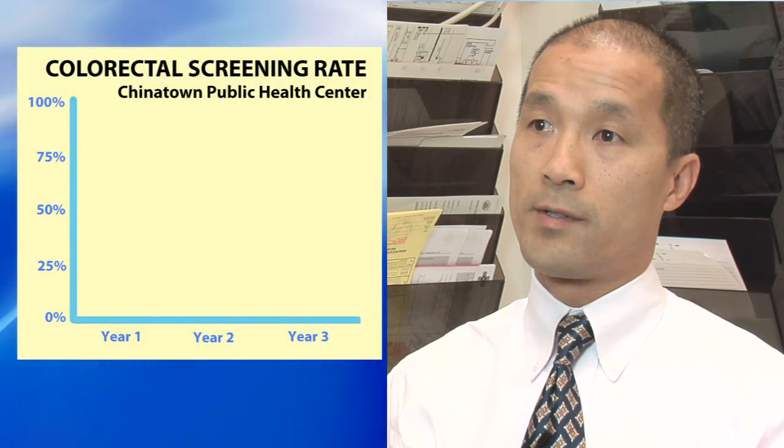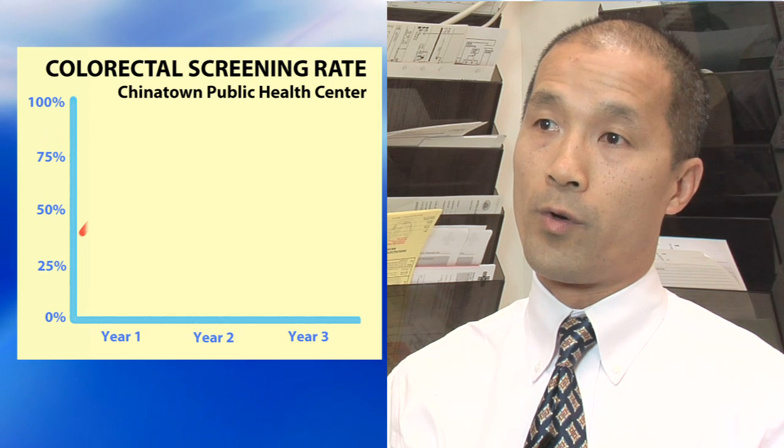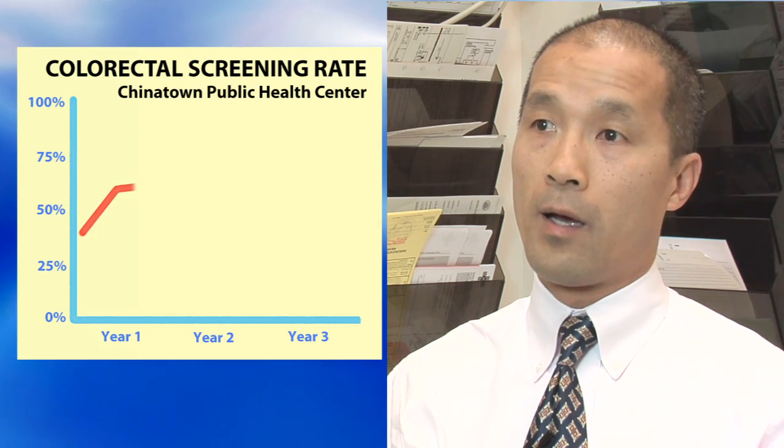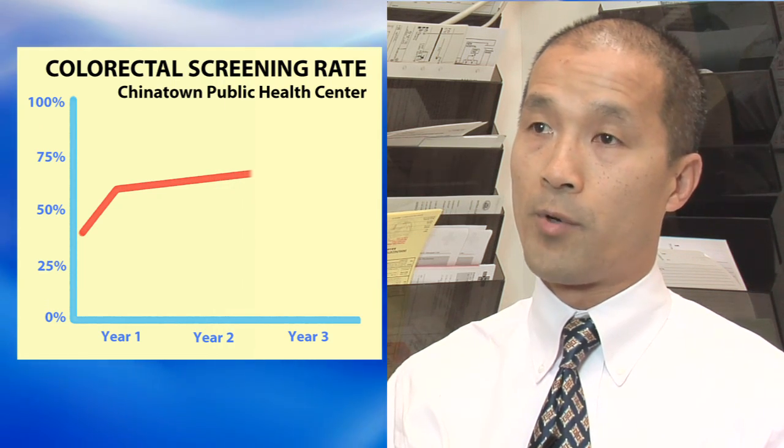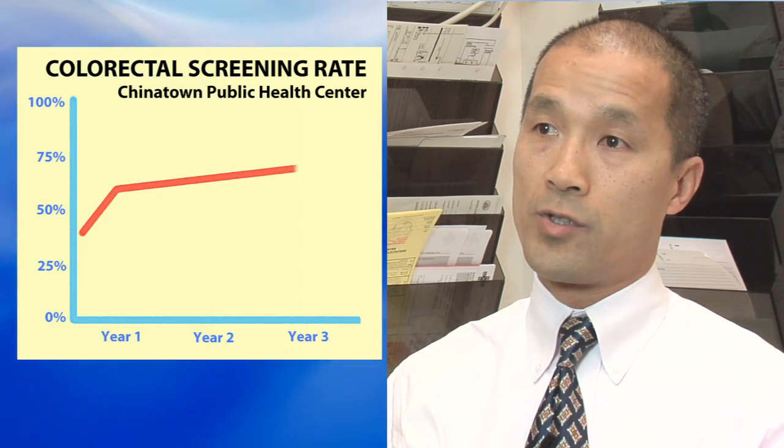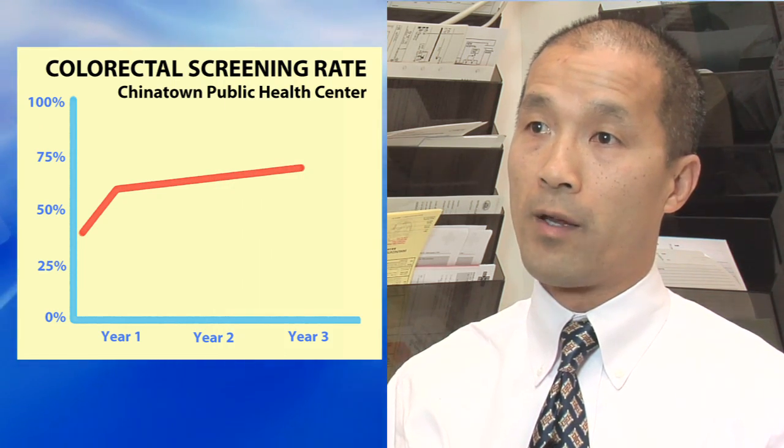Before we started our project, the colon cancer screening rate was in the mid to high 40s. After year one, our rate went to the low 60s, and now, about two to three years since participation, our rates are just about to break the 70% mark. Moreover, because staff are now involved in other clinical preventive service offerings, our other rates have also continued to climb, like pertussis vaccination, mammography, and pap smear screening.